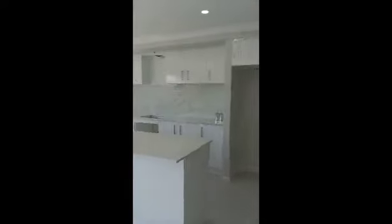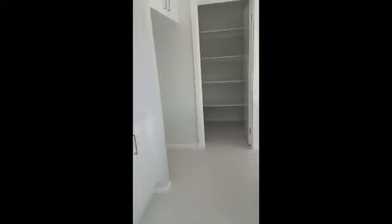Meals, living, and kitchen. Walk-in pantry.